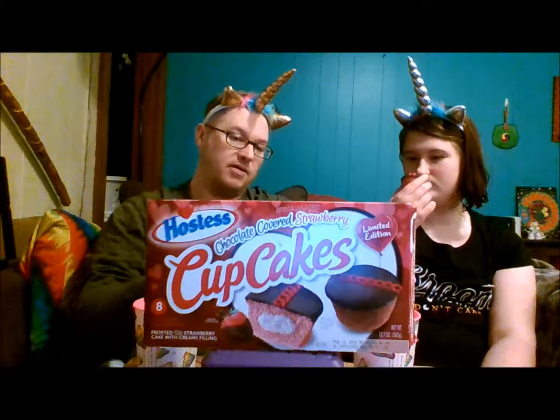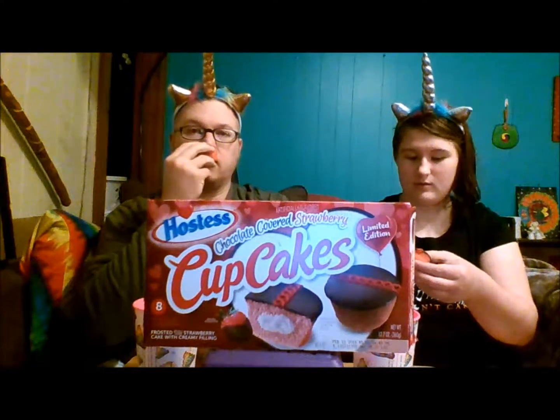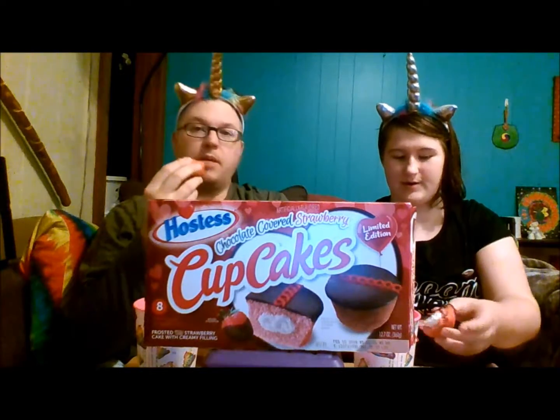Look at that — even the icing is pinkish. It smells really good. It's like a chocolate covered strawberry. I'm gonna taste it without milk first.